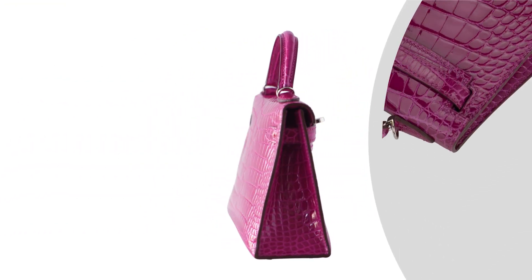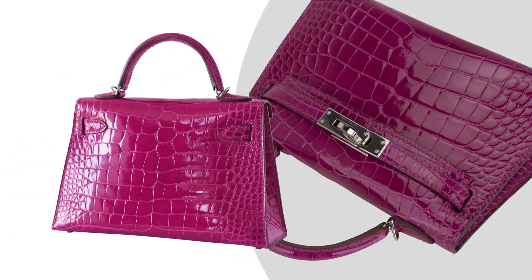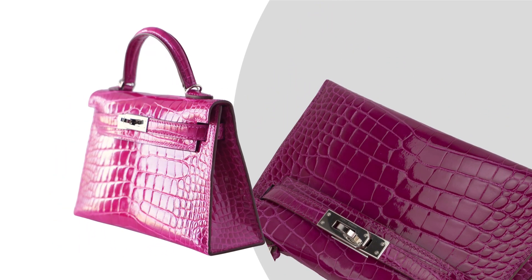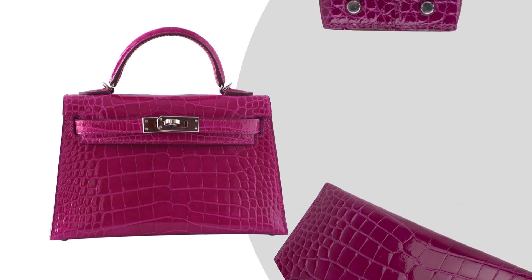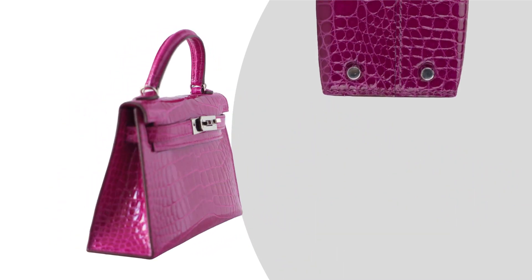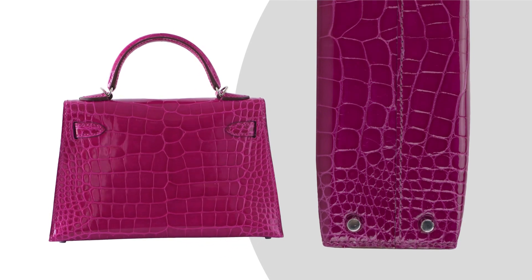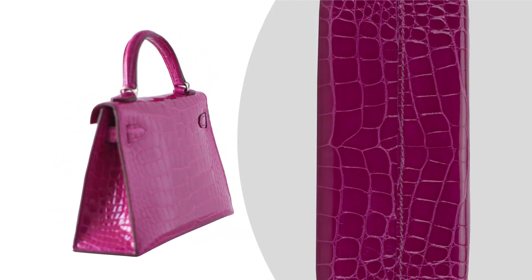Bag measures: Length 20cm or 8⅞ inches, Tall 4cm or 4¾ inches, Deep 2cm or 2⅜ inches, Handles Tall 5cm or 2 inches, Strap Length 38½ inches.